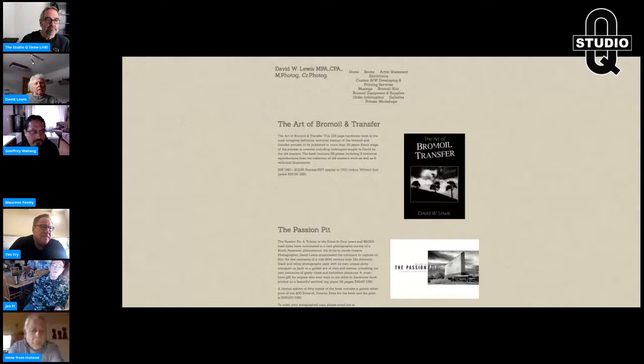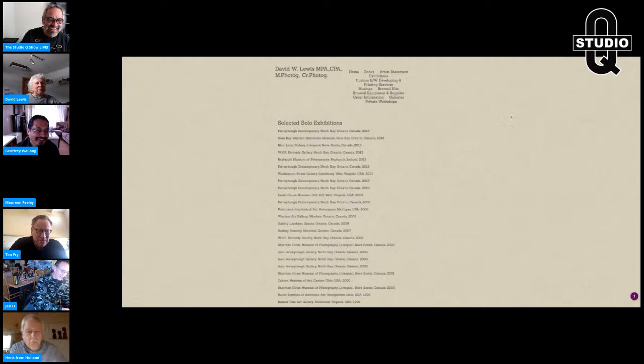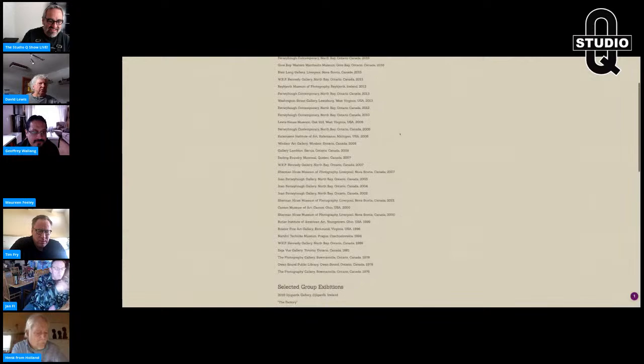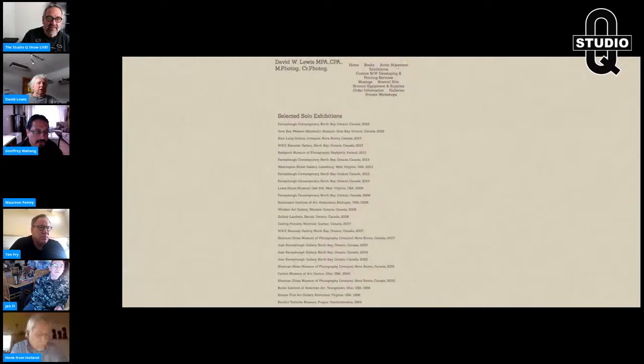I also edition my prints. I determine what the edition will be before I start inking up — if it's difficult I'll make one or two additional prints; if it's easier I'll go up to seven. For the last 15 or so years I typically do an edition of three to five with one artist proof. For platinum printing I do an edition of five maximum. When I edition something it's only in that one process.